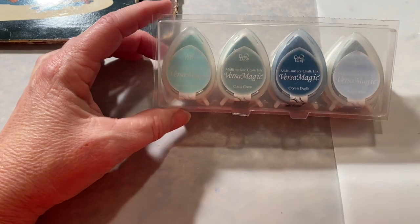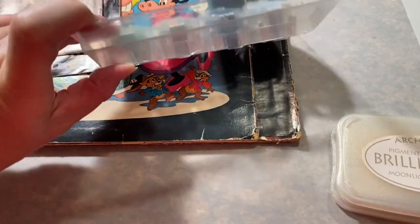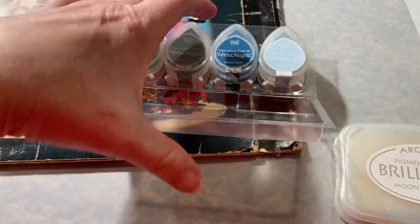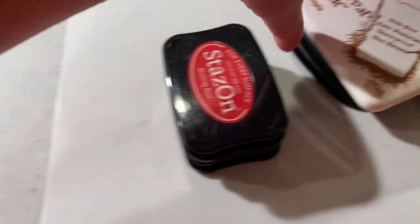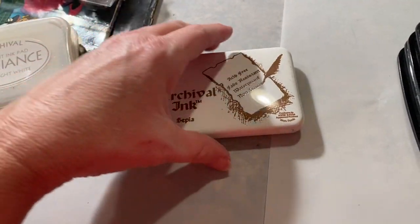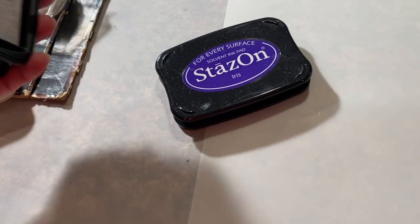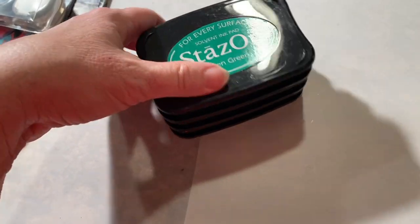I've got these — it's chalk ink, four of them — and they're all ink pads for stamping. I've got your BPA and your Stazons. I have a few Stazons already, but I don't have these colors. I didn't really need them at full price, but for the price I paid here, yeah, I'll take them.